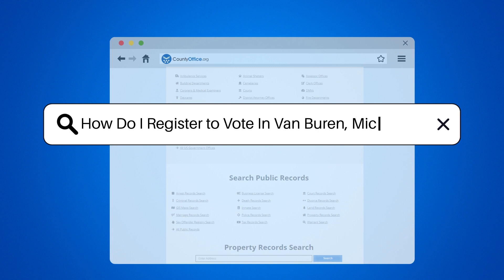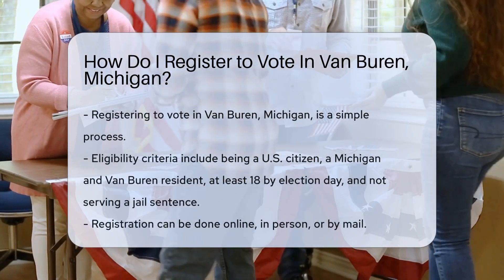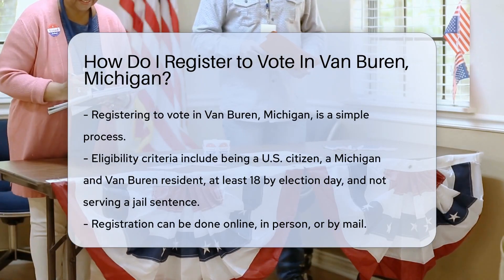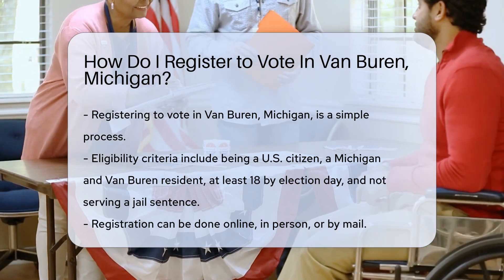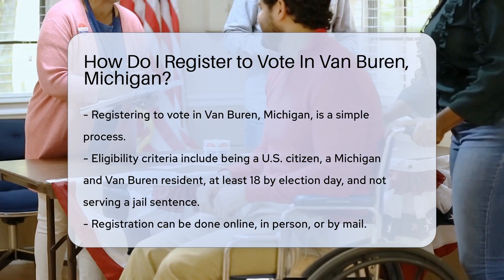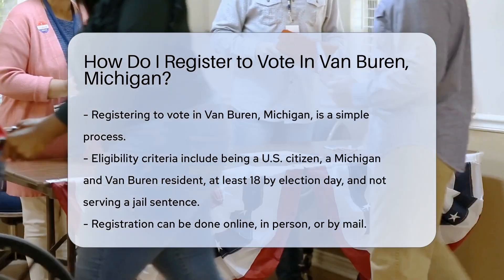How do I register to vote in Van Buren, Michigan? If you're a Van Buren resident, registering to vote is your ticket to democracy. First, check if you meet the criteria: you must be a U.S. citizen, a resident of Michigan and Van Buren, at least 18 years old by election day, and not currently serving a sentence in jail or prison.